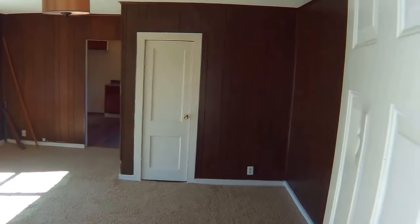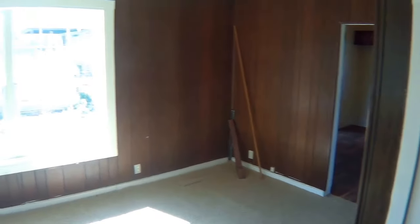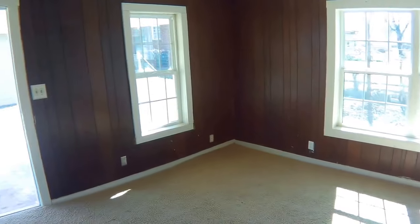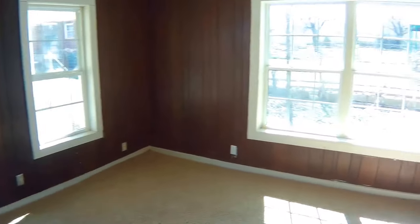Inside, the first thing you see is a nice spacious living room, beautiful wood paneling, nicely carpeted with plenty of natural light. Just a beautiful suite of windows in here.